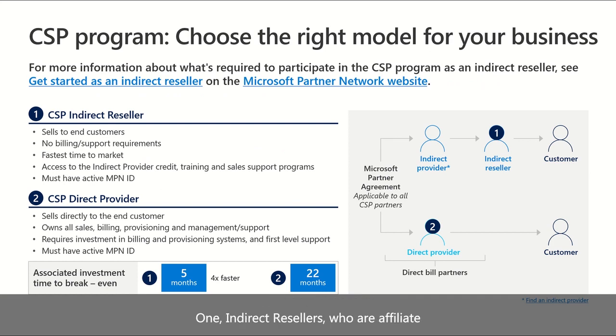One, indirect resellers who are affiliated with indirect providers, and two, direct providers. In the indirect model, providers purchase Microsoft products and subscriptions directly from Microsoft, but sell to customers through a network of indirect resellers.